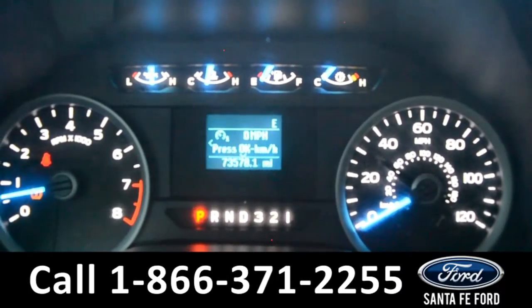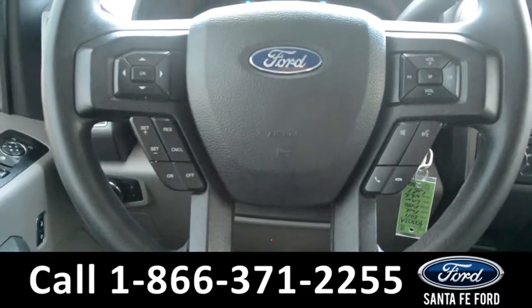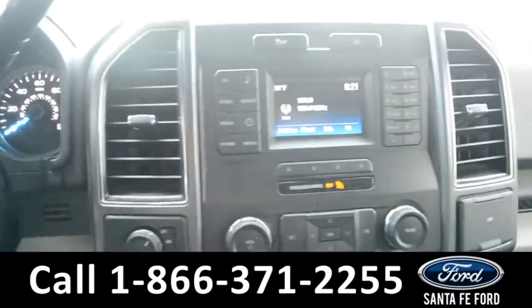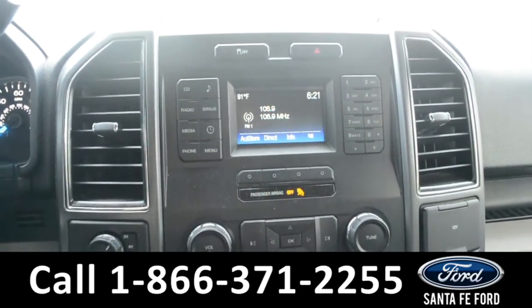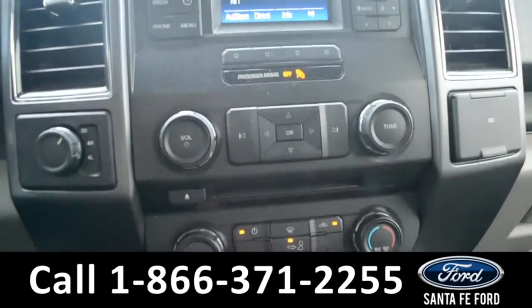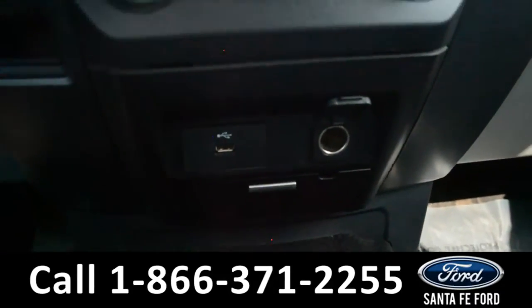Here's a look at the dashboard. On the steering wheel there's cruise control, Bluetooth, and media functions. And on this LCD media center there's AM/FM radio, Sirius XM satellite capabilities, CD player, climate controls, USB and 12-volt plug-in, along with Sync by Microsoft.